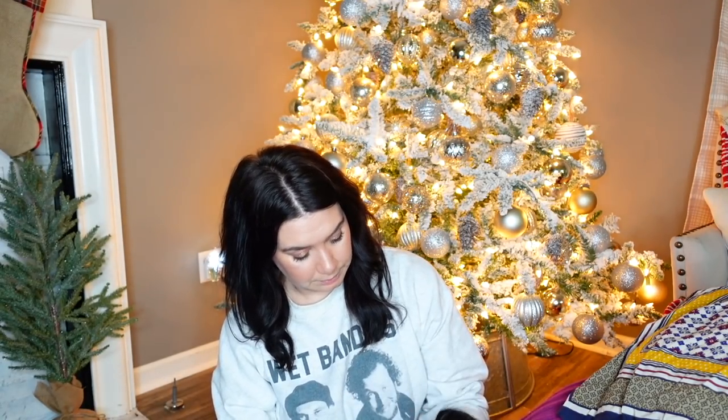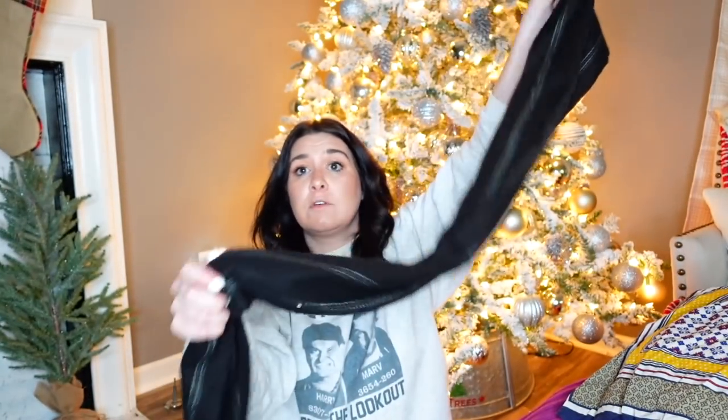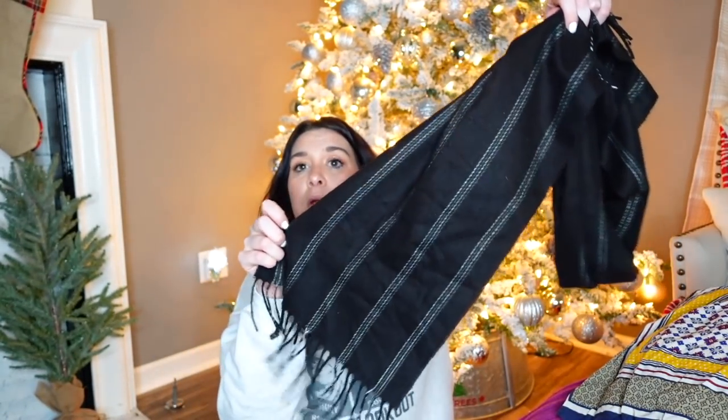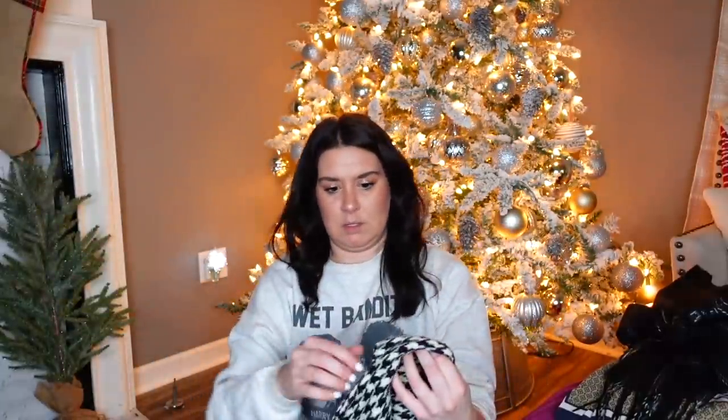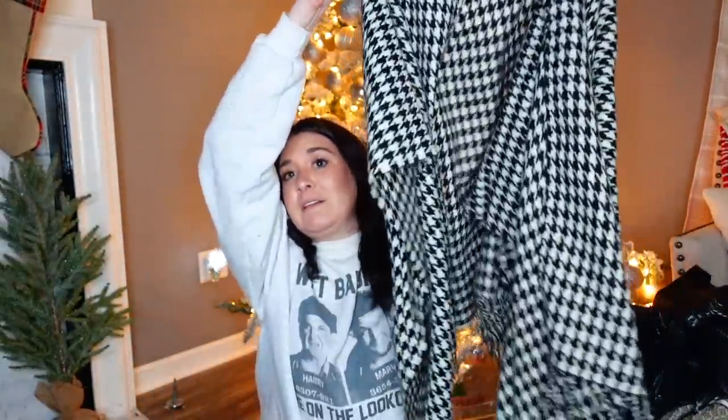I got a couple scarves. This one is — oh, what's that one that's like not real cashmere but it feels like it? Cashmink. This is so soft — feels just like cashmere. It's like a fake cashmere — just black and gray with fringe. And this is a big huge — it's called Cashmere Touch, made in Korea. It's houndstooth, black and white. It's a poncho cape. These do so good. Every woman loves a good poncho.